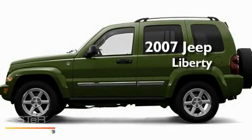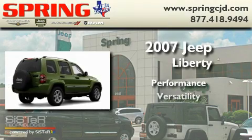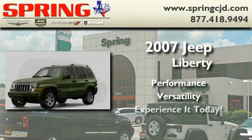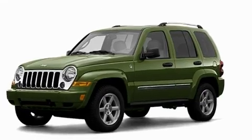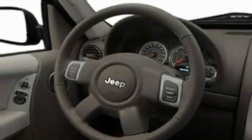This is a 2007 Jeep Liberty. Its top features include cruise control, a security system, privacy glass, a traction control system, an anti-lock braking system, and this vehicle has fewer than 34,000 miles on the odometer.